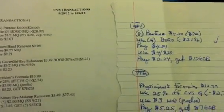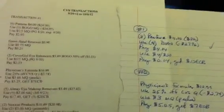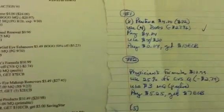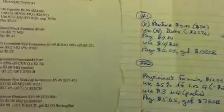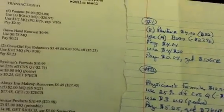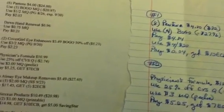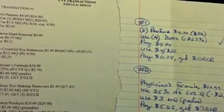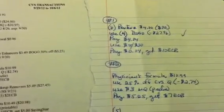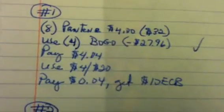Hey guys, welcome back to Pinching Pennies with Priscilla. I'm sitting here going over my transactions for CVS so I can comply with the coupons. Somebody left a comment on my CVS transactions video mentioning the Pantene deal at CVS is the best deal to do the P&G Spend $30 Get $10 ECB, because if you have those BOGO coupons it's going to automatically take off the maximum value of $6.99. Here's what that will look like.